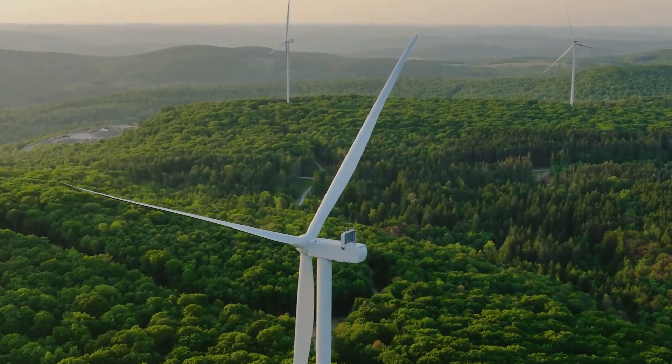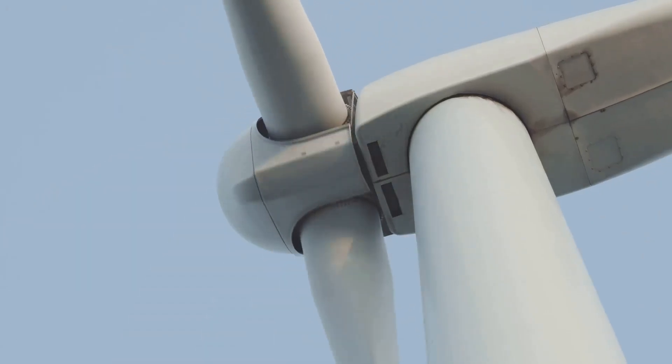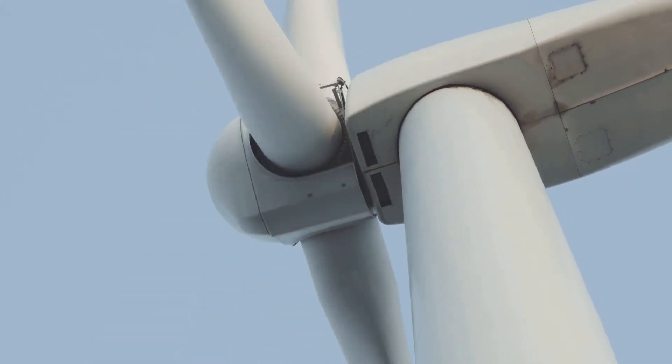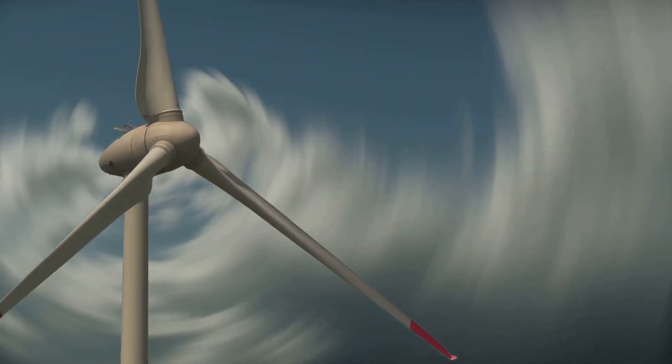The blades of wind turbines are designed using principles from airplane wings. The same aerodynamic forces of lift and drag enable turbines to spin efficiently, turning the invisible power of the wind into the power we can use.